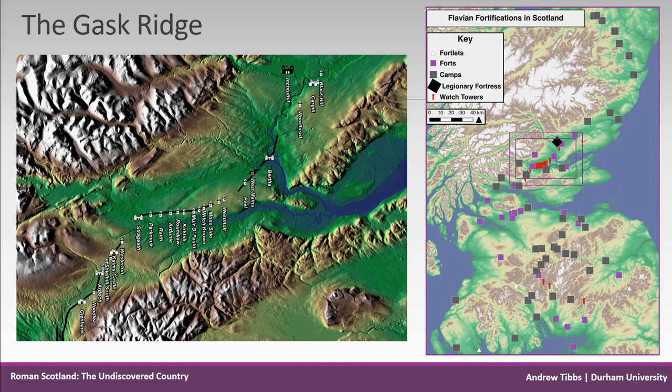So from Bertha further north up to Woodhead. Some archaeologists have argued against labelling the Gask Ridge as a frontier, partly because of a lack of physical barrier, but also because there are fortifications beyond the immediate area of the central road and its structures.